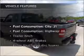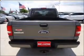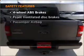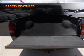Plus, enjoy these notable features that are included in this vehicle: air conditioning, power steering, and an alarm system. If safety is a high priority, rest assured knowing that these top safety components are included.